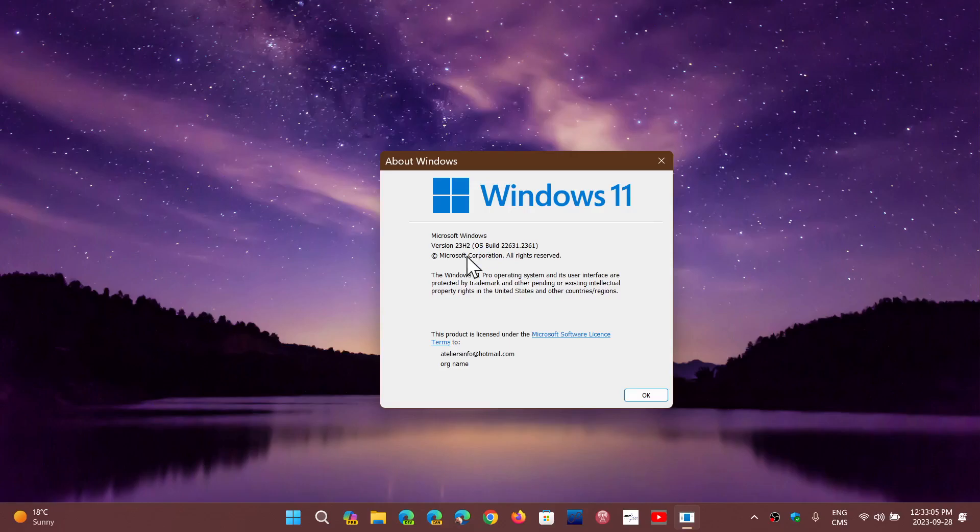That said, from the information we know, if you install using the same tricks you've used before — Rufus, removing the minimum requirement checks and all of that — Windows 11 23H2 will technically install on unsupported hardware, just like 22H2 did and 21H2 did.